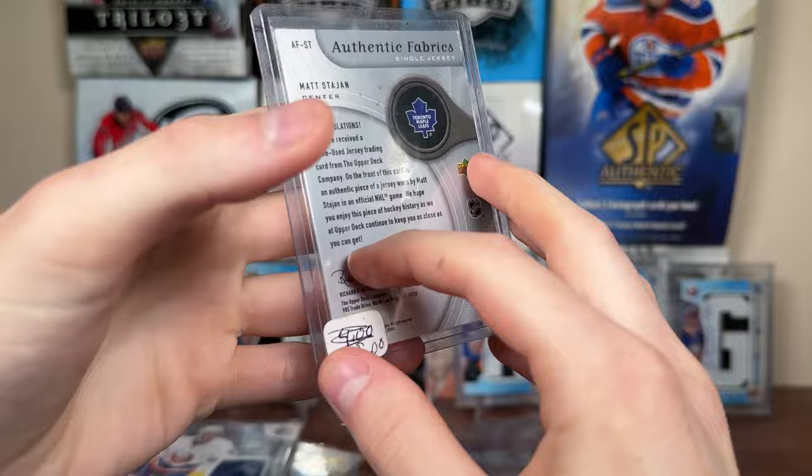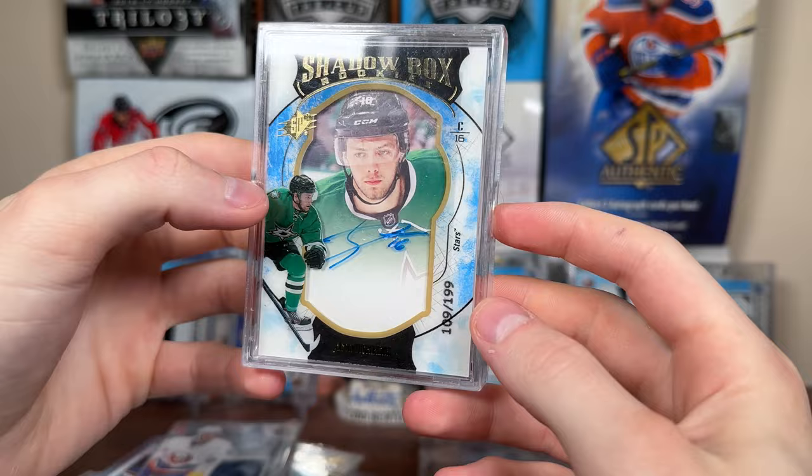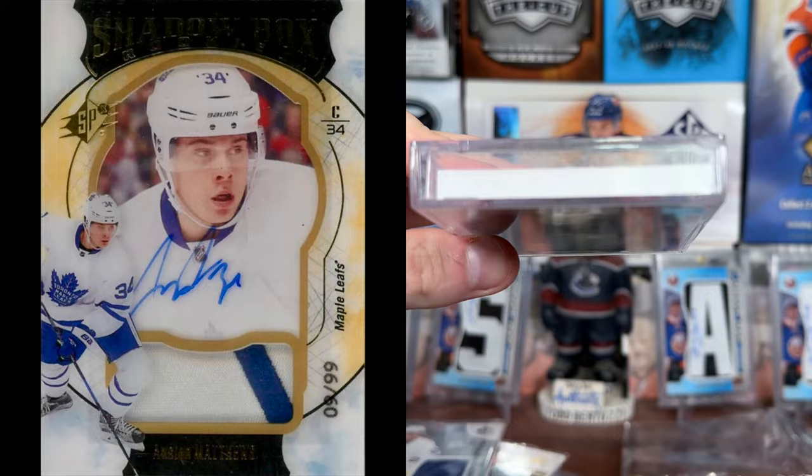Matt Stajan Authentic Fabrics — another 05-06 card. Barrett Hayton Allure Rookie. Nail Yakupov Score Hot Rookies. Jason Dickinson Shadow Box Rookie Auto — he's been decent for a really bad Blackhawks team this year, he got extended. On-card auto. These are weird cards — there are just certain cards that'll never be on my radar, especially for Matthews.